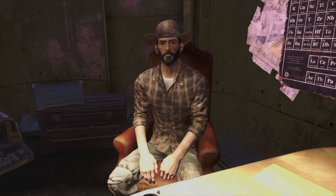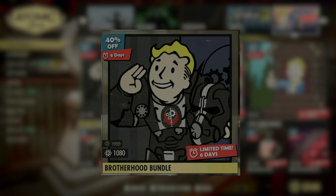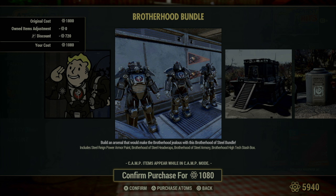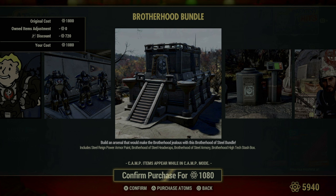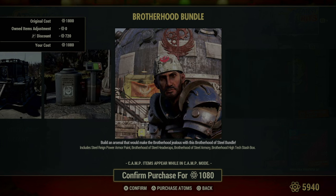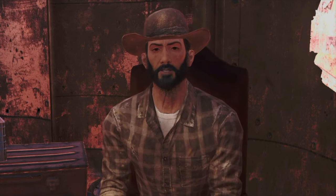As if that wasn't enough, there are even more bundles available this week. First up is the Brotherhood Bundle, a must-have for any fan of the Brotherhood of Steel. This bundle is packed with items that embody the Brotherhood's military prowess and technological superiority. It includes the Steel Rain Power Armor Paint, perfect for those looking to make a statement with their armor while showing allegiance to the Brotherhood. There are also Brotherhood of Steel headwraps to give your character that ready-for-action look. The Brotherhood of Steel Armory is included for storing all your weaponry in a secure and thematic fashion. Lastly, the Brotherhood high-tech stash box is perfect for safely storing your valuables with a touch of Brotherhood tech.